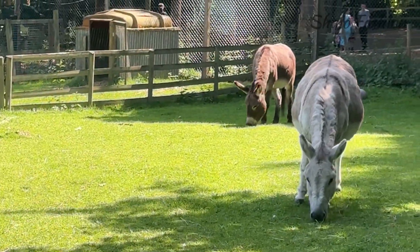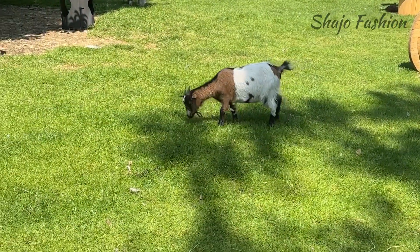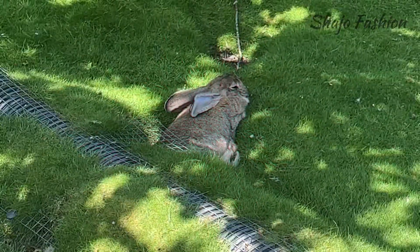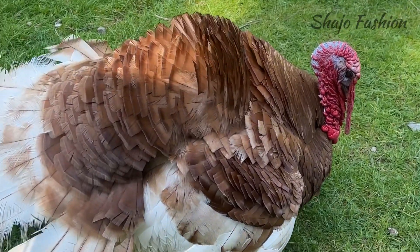The zoo boasts a colorful array of creatures including Shetland ponies, goats, sheep, chickens, red squirrels, peacocks, chipmunks, rabbits, pigs, geese, and ducks — even tropical feathered friends including parrots and cockatiels.